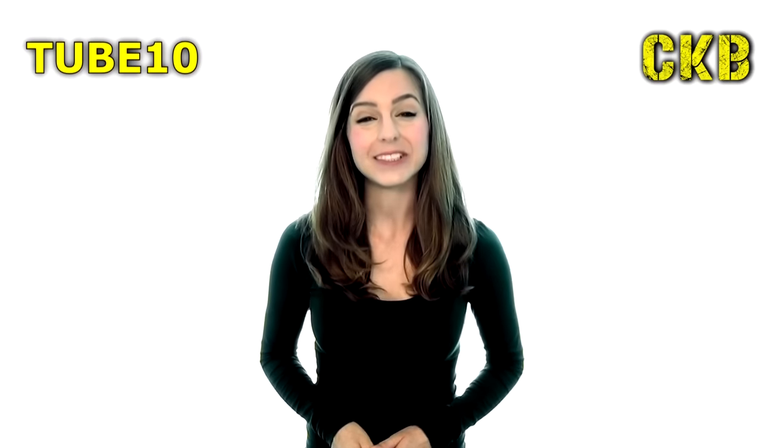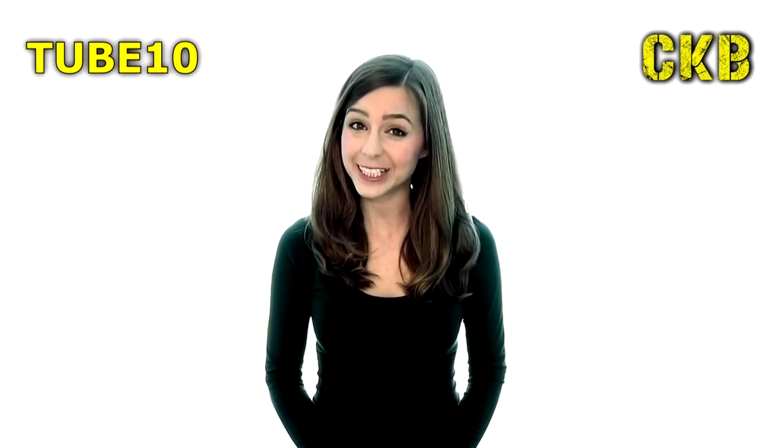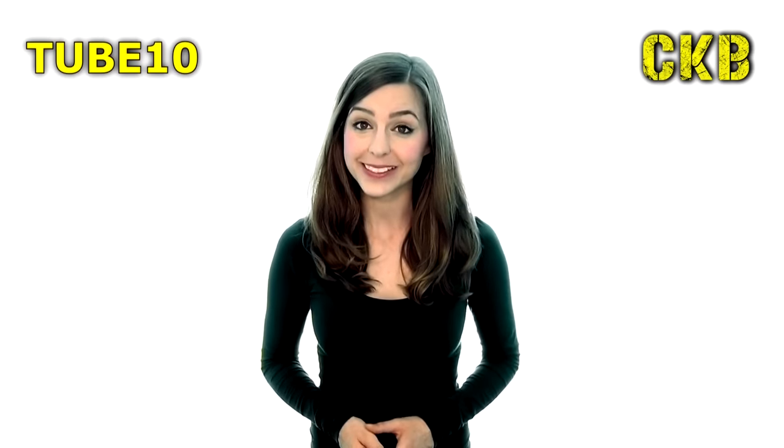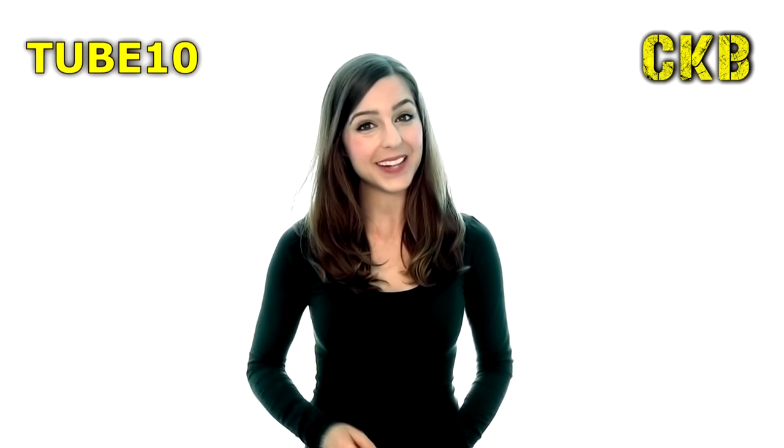So what are you waiting for? Subscribe to our channel today, and as a thank you for watching this video, please use discount code tube10 for 10% off. Just enter the code at the checkout stage of our website www.ckbltd.com. Bye for now!